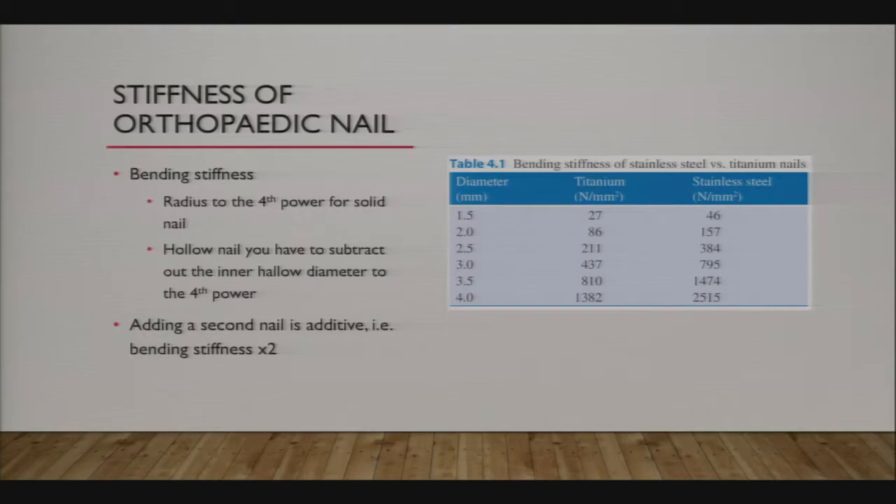Bending stiffness is proportional to radius to the fourth power for a solid nail like a flex nail. If you're using a hollow nail, like a rigid nail slotted for a guide wire, you subtract out the inner hollow diameter. Also remember, if you're adding a second nail, it's simply additive—you just double it. It's not to the fourth power. So two 3.5mm nails are not as stiff as one 7mm nail.